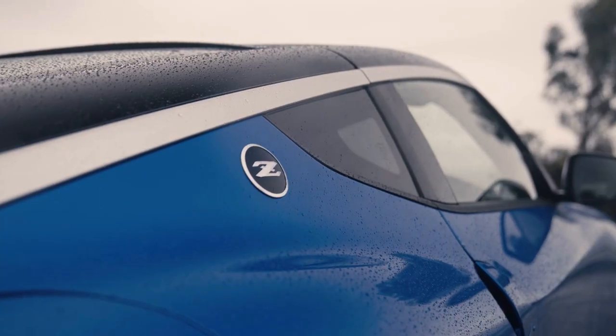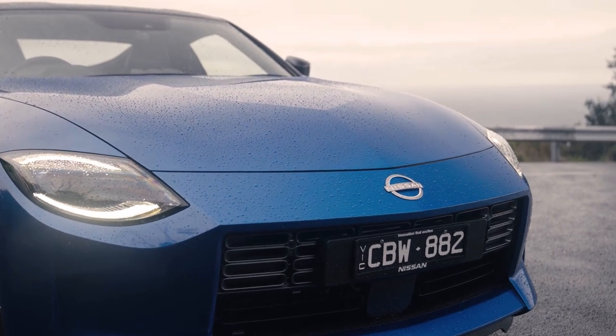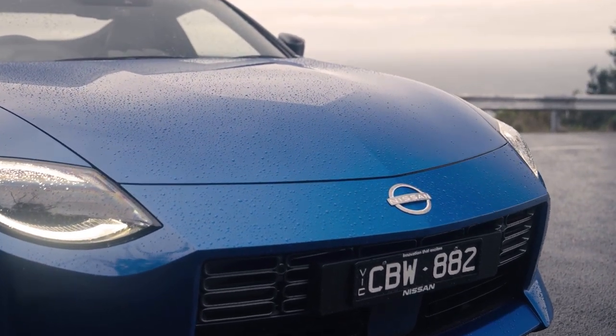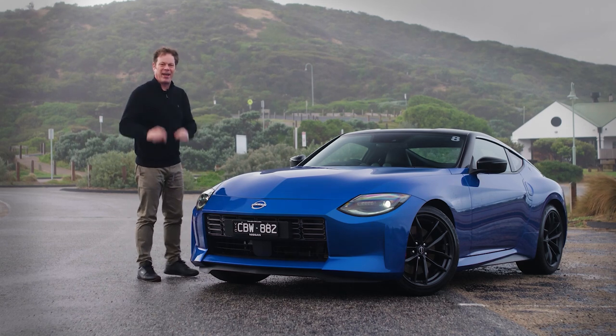There are only two options: premium paint, or premium paint and the dark roof — and that's about it. But I'm guessing the reason why you're here is you want to know how this car drives on Australian roads, so let's get straight into it.